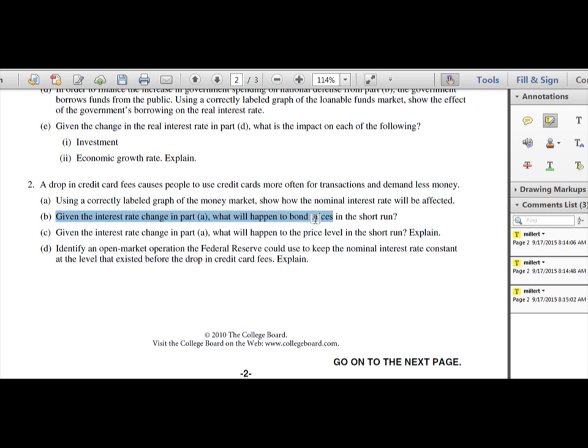For example, part B asks: given the interest rate change in part A, what will happen to bond prices in the short run? That has a very simple answer — bond prices will either decrease or increase. You don't need a full sentence or explanation. However, if a question asks what will happen to the price level in the short run, that requires an increase or decrease answer coupled with an explanation, and the explanation is worth a separate point.